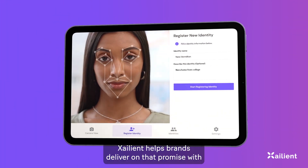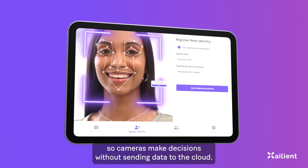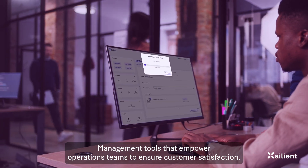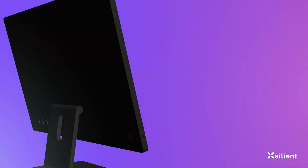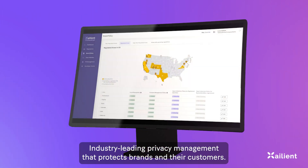Zalient helps brands deliver on that promise with privacy-safe edge AI, so cameras make decisions without sending data to the cloud. Management tools empower operations teams to ensure customer satisfaction, with industry-leading privacy management that protects brands and their customers.